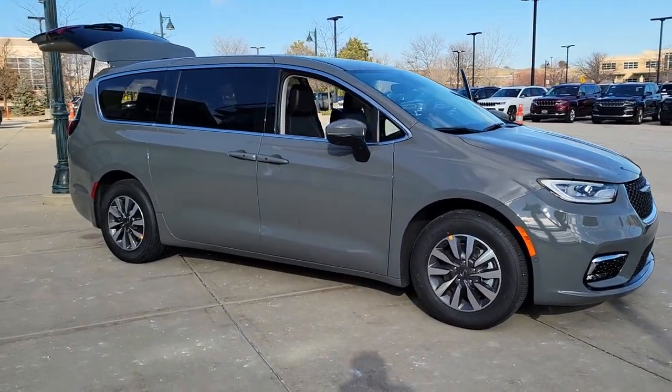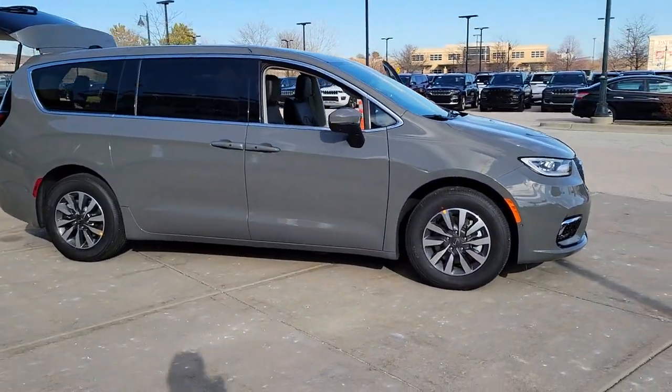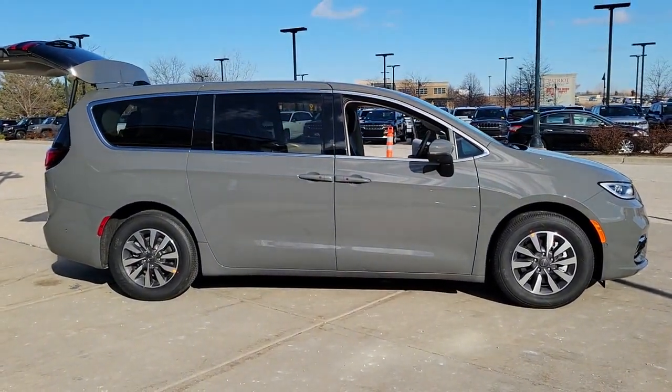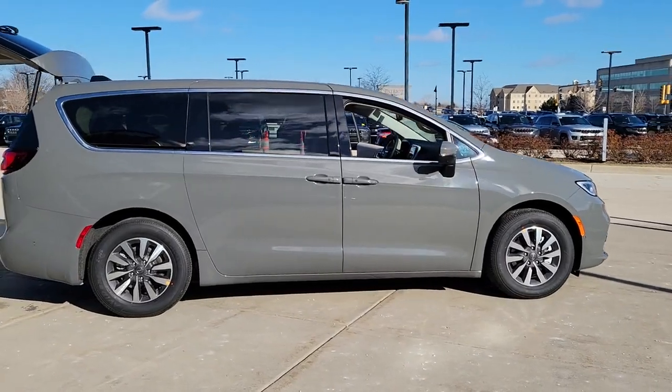Take a moment to check out the 2023 Chrysler Pacifica. Choose the minivan that's safe, smart, comfortable, and fun to drive. The Pacifica ticks all the boxes.